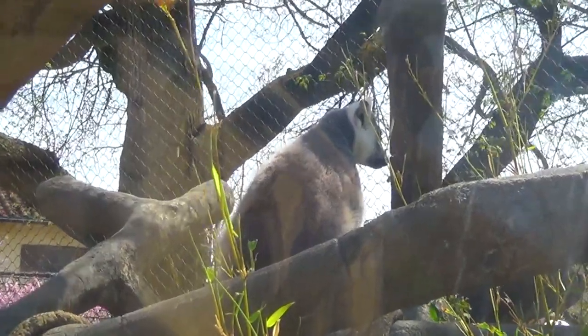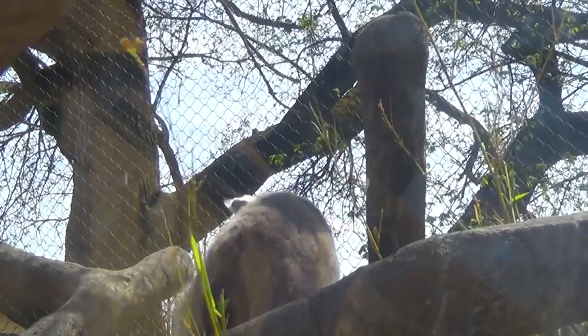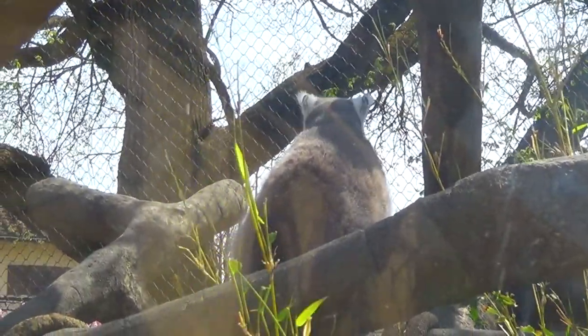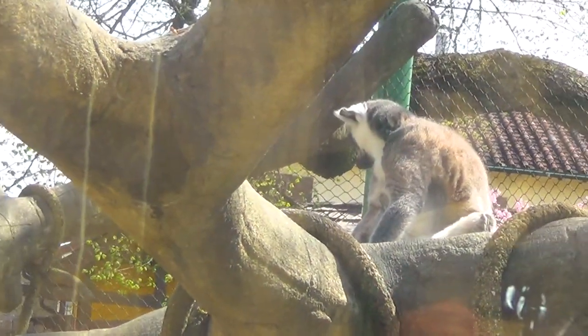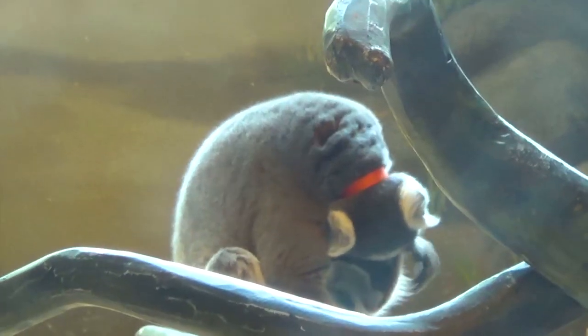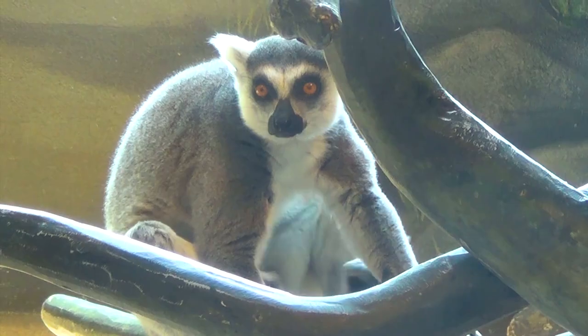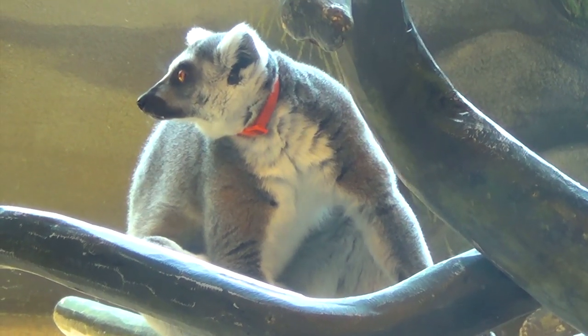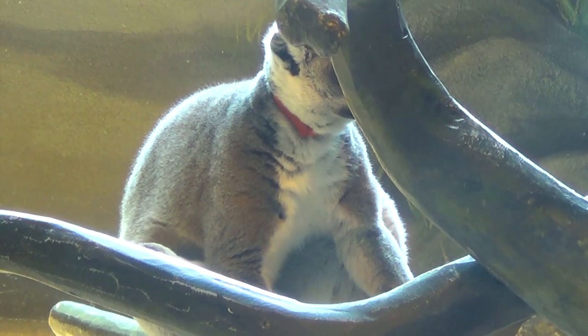Baby lemurs will actually cling on to their mothers for the first three weeks of their lives. After one week, they'll start eating solid food. After three to four weeks old, they'll start walking on their own and becoming more independent. After six months, they are completely independent from their mothers and will go with the rest of the adult lemurs. In the hierarchy of the lemurs, females will stay with their birth group while the males go off and join other troops — so it's not so much in the family.